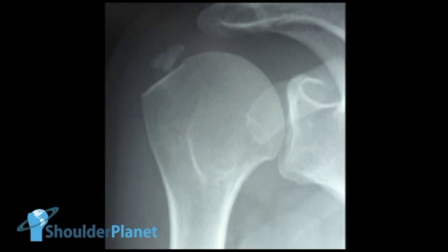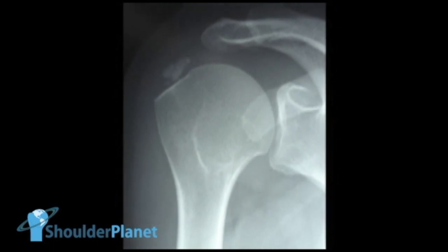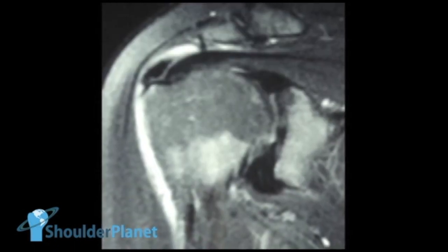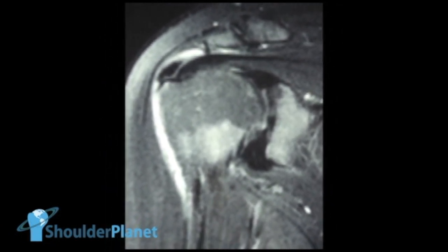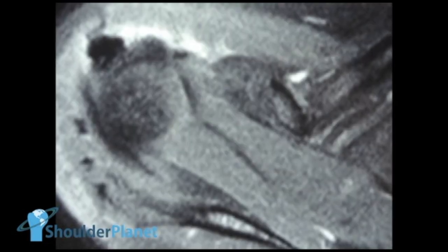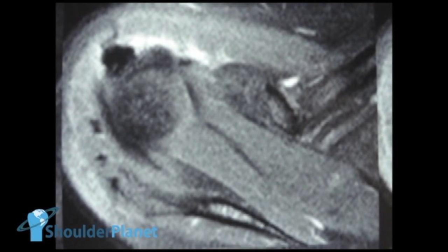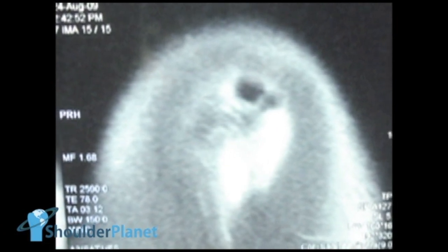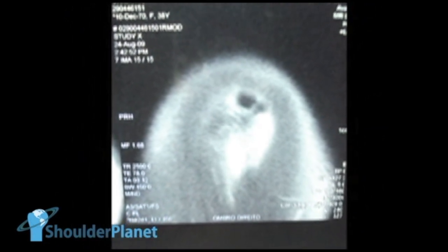We have seen her x-ray taken just two weeks before surgery, with very clear signs of calcific deposit in Codman's area. And now we have seen her MRI — the coronal plane showing a very clear calcific deposit underneath the lateral part of the deltoid, the axillary plane showing a very large calcific deposit in the anterior and lateral part of the subacromial space, and the sagittal image showing the calcific deposit just underneath the anterolateral part of the deltoid muscle.